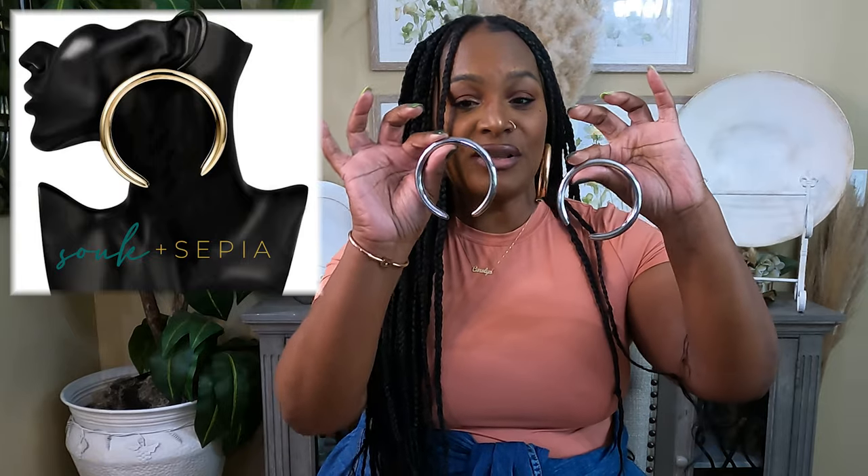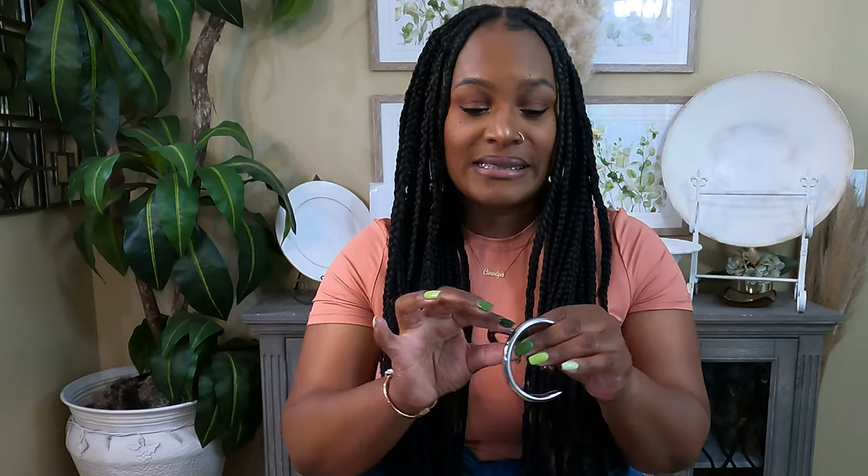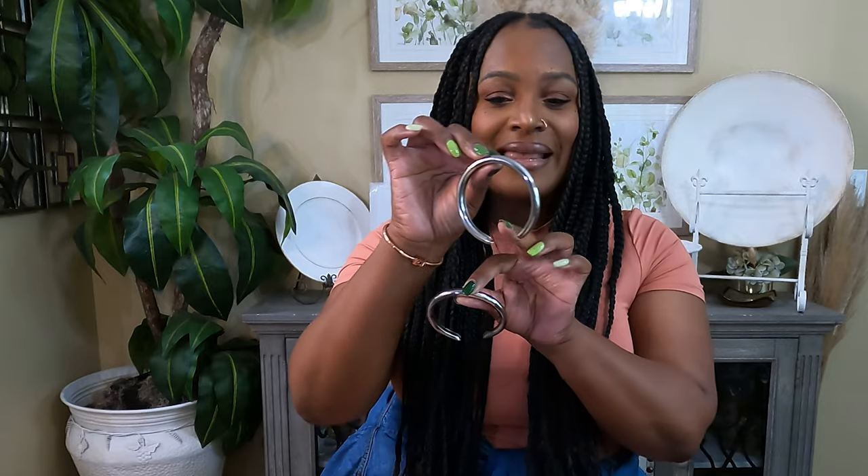The first items I want to show you are these earrings I picked up from Souk and Sepia — these are the Hyma Hoops. I got them in gold and silver; these are the silver ones. They are so light, like paperweight light, super light, and really cute and unusual. I love these earrings. I always like a good hoop. They're big, they're unusual, I like the opening here, and they have a post in the back.